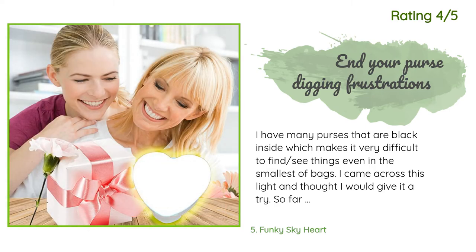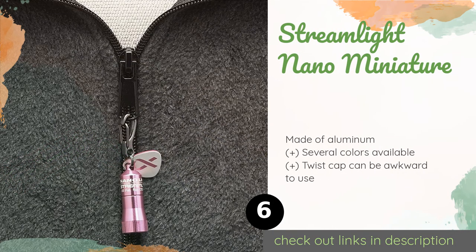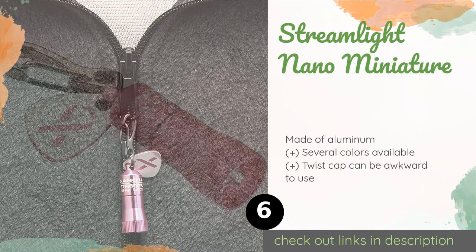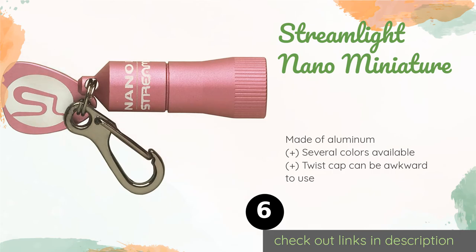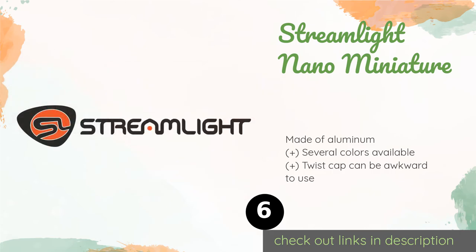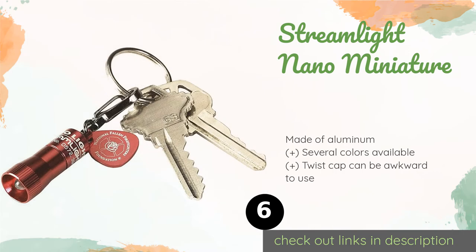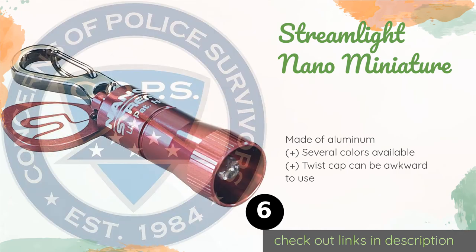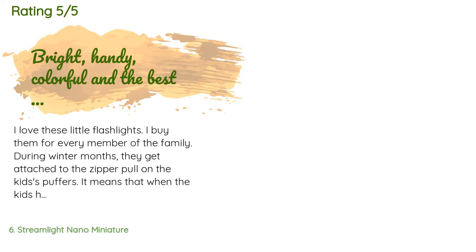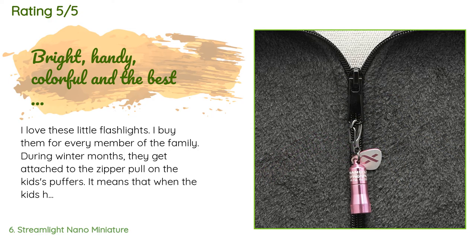The next product is the Streamlight Nano Miniature. This handy light is basically a tiny flashlight attached to a keychain. Even though it's exceptionally compact, it puts out 10 lumens for good visibility and could easily be mounted to a bike helmet, making it a versatile choice. The price is approximately $8 and there are 1,547 customer reviews with an average rating of 4.5 stars.